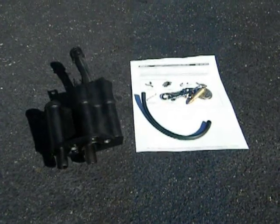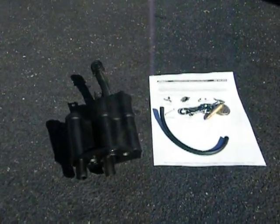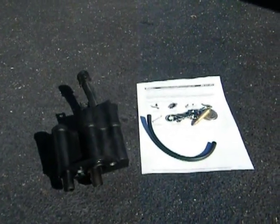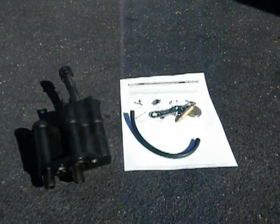In older cars — much older cars — they're usually ventilated into the atmosphere, and that's not good for emissions. Volvo had the PCV system in their cars, but it's hidden underneath the intake manifold, and it's usually neglected for years.